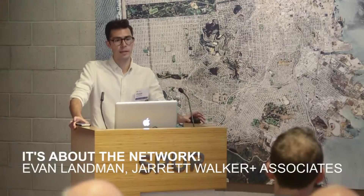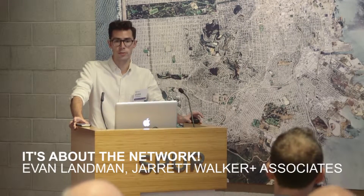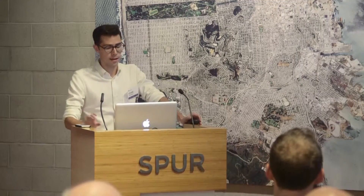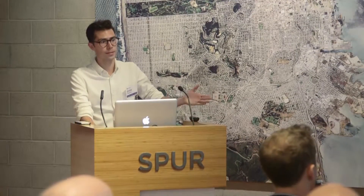My name is Evan Landman. I'm a transit planner with Jarrett Walker and Associates. We're a small transit planning firm based in Portland, Oregon, and our core competency is network design plans for transit agencies around the country.